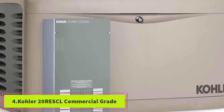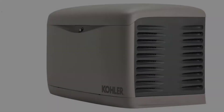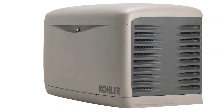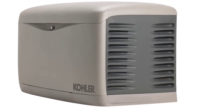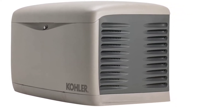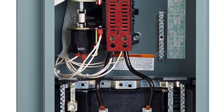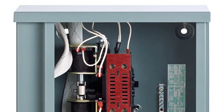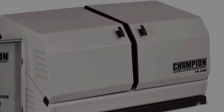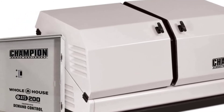At number four: the Kohler 20RESCL commercial grade. The Kohler 20RESCL has been on the market for several years but is still one of the most trusted standby generators for commercial purposes like hospitals and airports. What makes this model so dependable is its commercial grade engine specifically designed for long operation hours, able to run for days. It only takes 10 seconds for this generator to reach full running mode after the power cuts out. The energy is also clean, with less than five percent total harmonic distortion, making it completely safe for sensitive devices such as computers.